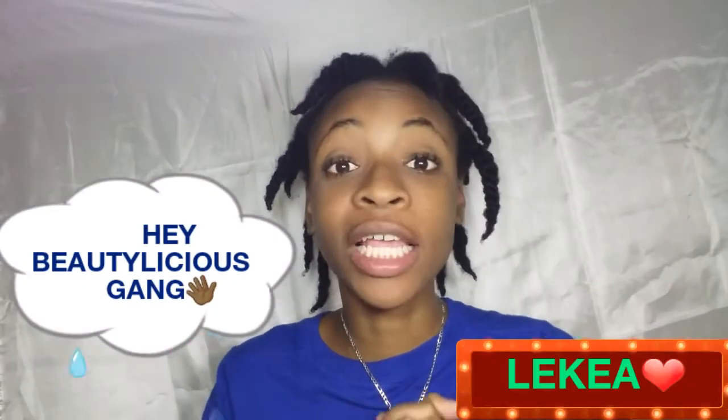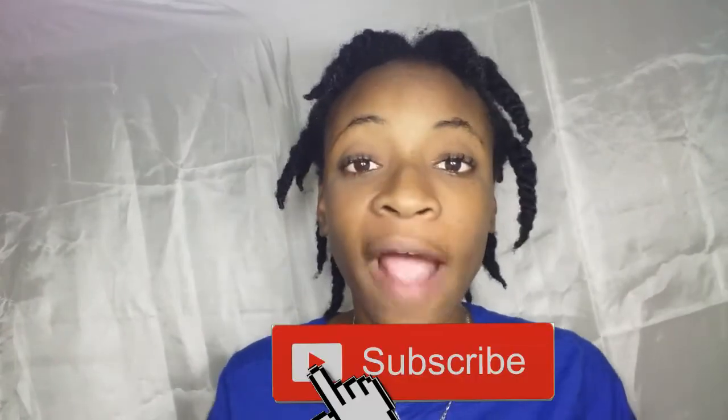Hey Beautylicious Gang, it's your girl Lakia. I'm back with another video. If you haven't already, hit that subscribe button down below, and don't forget to give this video a big thumbs up if you'd like to see more videos like this. Don't forget to hit that notification bell — YouTube be playing games, girl — so you'll be notified every time I put up a new video. Don't forget to follow us on our social media accounts.